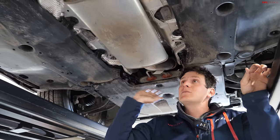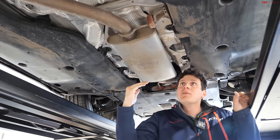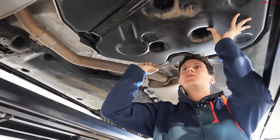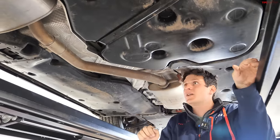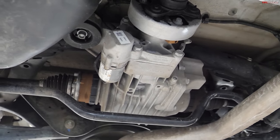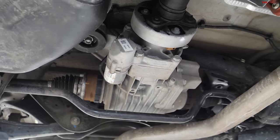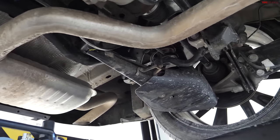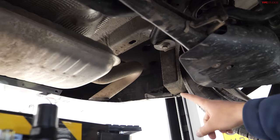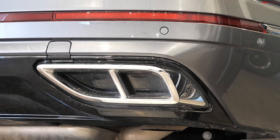Moving further back, we see the exhaust system running down the center of the car with a muffler. Over on this side, we're going to find the fuel tank — no protection on it, and it is a composite unit. Out back, we find the rear differential with a truly beefy sway bar. We've got a multi-link rear suspension riding on coil springs, and the exhaust system dumps out at the bottom, so it does have faux exhaust tips out rear.